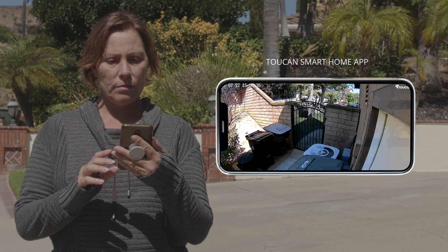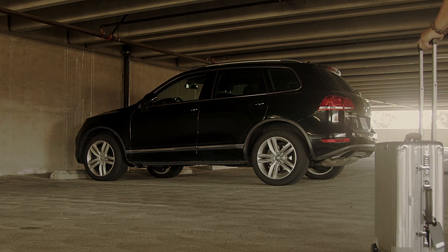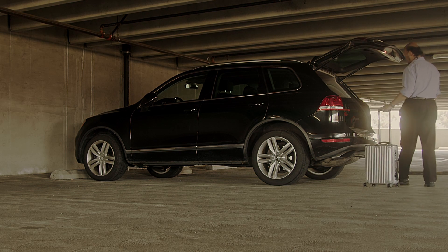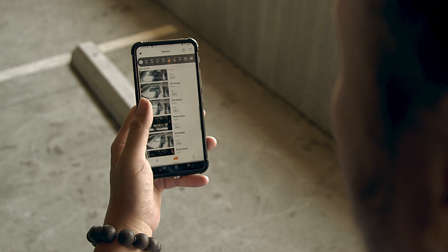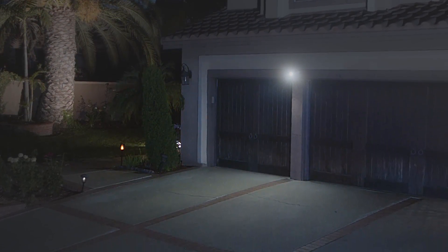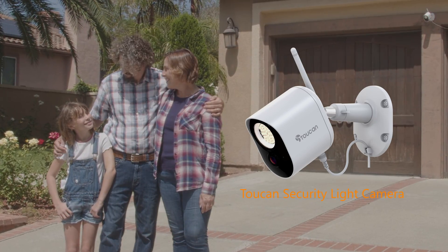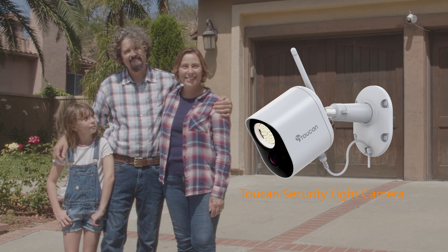It can be easily set up in the app — with your camera connected to your Wi-Fi, view your camera from wherever you are and access free 24 hours of video history. You never have to worry with Toucan on your side, day or night. The security light camera by Toucan — we make security easy.